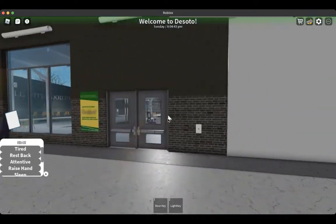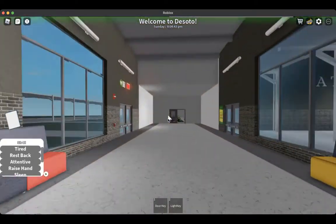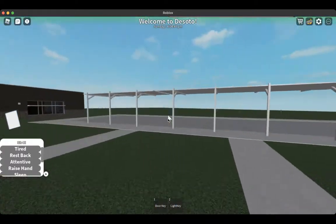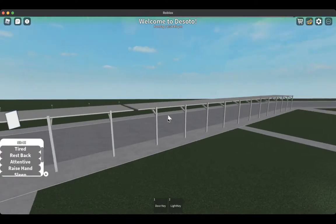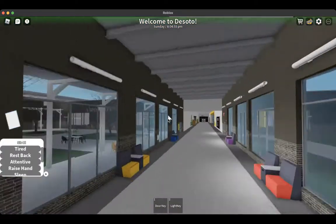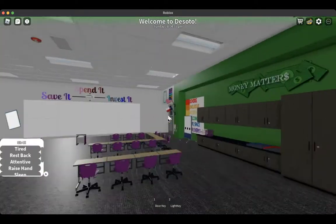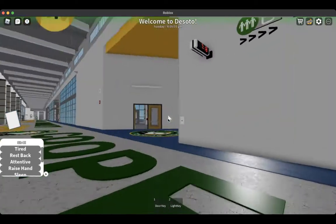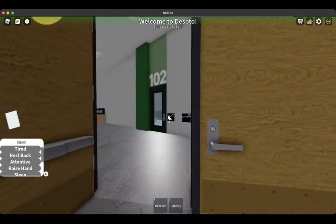Over here we have exits to the courtyard and to the cafeteria. Eventually, when bus services return, buses will be departing from here at the end of the day. And then when we come back over here, we have the administration offices and the main office.